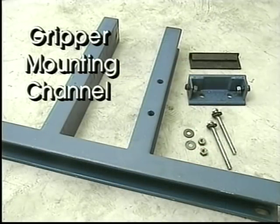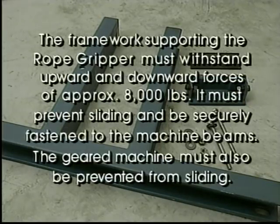Mounting channels are recommended with rubber isolation between the machine bed plate and the gripper mounting. This framework is bolted into the machine beams and the rope gripper is then mounted upon it. The framework supporting the rope gripper must withstand upward and downward forces of approximately 8,000 pounds. It must prevent sliding and be securely fastened to the machine beams. The geared machine must also be prevented from sliding. Mounting channels are available from Hollister Whitney or can be fabricated by the installer.